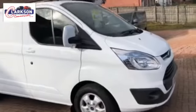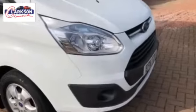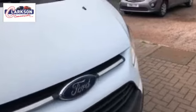Hello folks, good afternoon, Barry here again. 2016 on the 16 plate Transit 290 Custom Limited. So it's the L1 H1 standard size van, but the Limited is the top spec model.